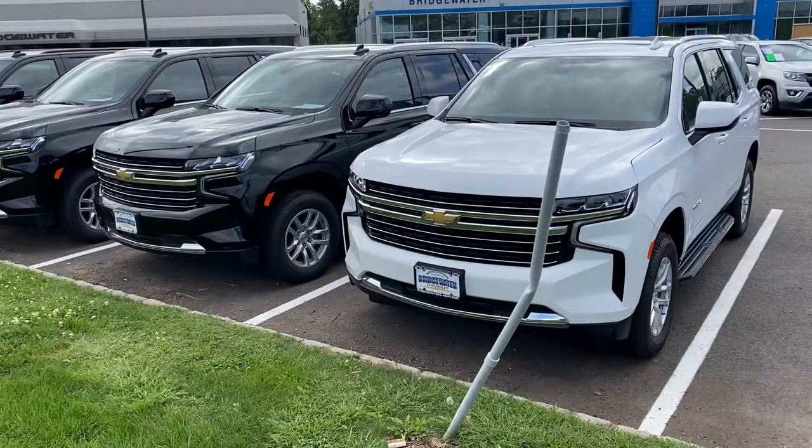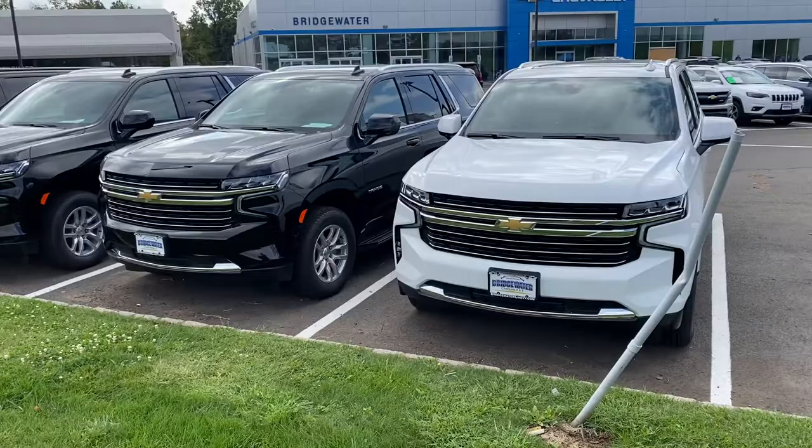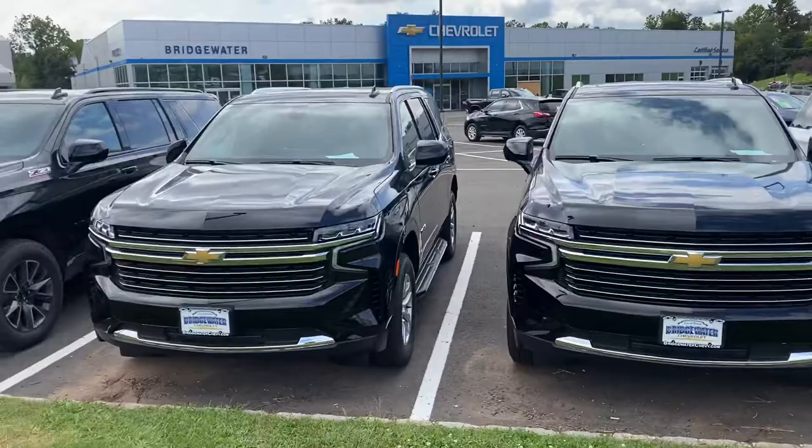Good morning Quinn! My name is Jim Lawson, I'm with Bridgewater Chevrolet. It is your lucky day because we do have four 2021 Chevy Tahoes — they're not going to last long, they just came in over the week. We got a couple of LTs, we even got a Z71. They come with a great 5.3-liter V8 engine, and each trim level gives you a different look.